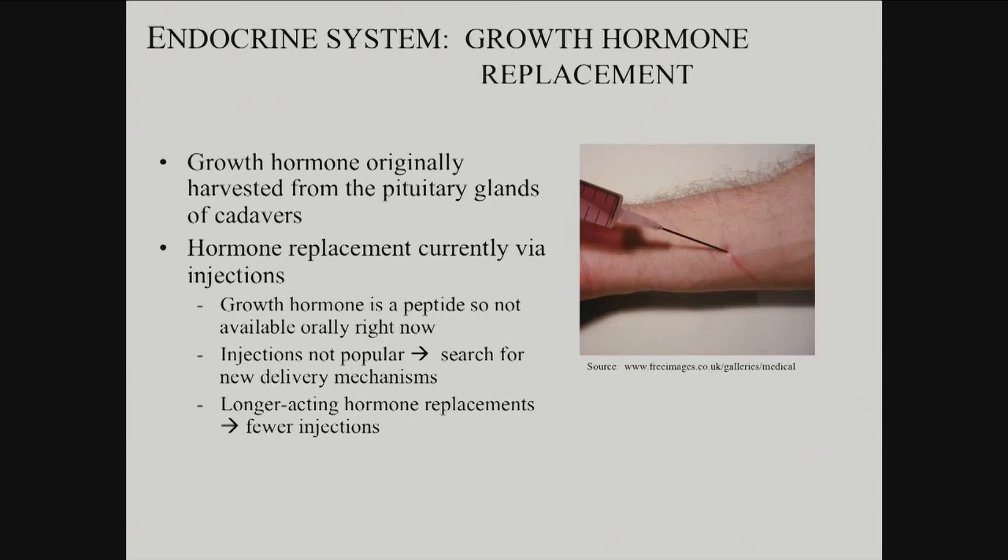Right now, growth hormone — we can harvest this, you can take it from pituitary glands. It's a peptide, so you can't consume it orally; if we digest it, that would be the end of the story. You have to inject it right now, and of course that's not popular — people don't like injecting themselves or getting injected. So different strategies: could you have a longer acting version, something in some sort of depot or slow release preparation to cut down on the number of injections? But the problem is you've got to have pulsatile delivery for optimal function. So that's been the challenge — it's still largely injection based.